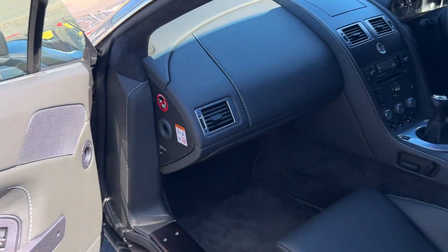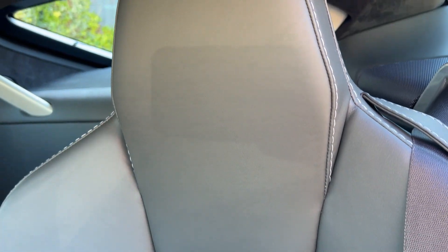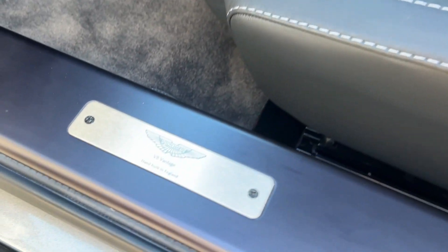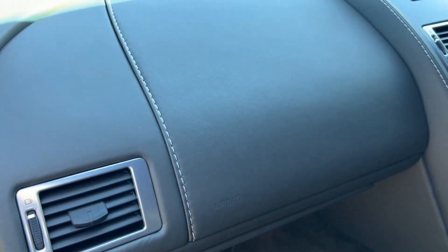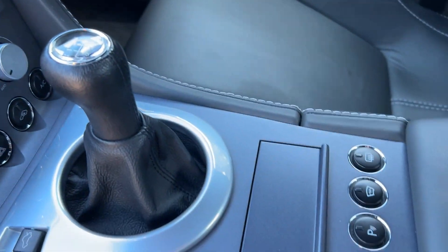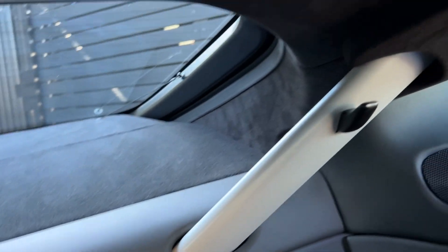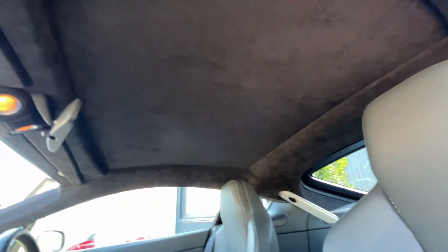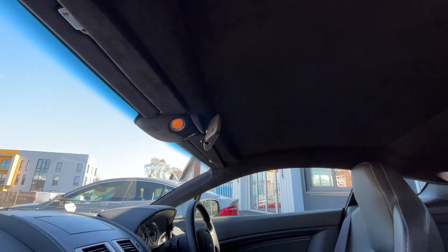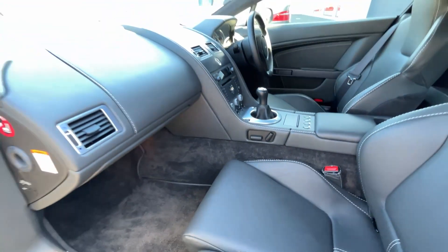The door trim is all okay, and the seats are like new. You've got these plaques either side, and one in the engine bay which I'll show you shortly. The interior is all nice — no markings at all. It's basically a brand new car from the way it looks. The headlining is all good; it's got the suede or alcantara headlining. This one is a manual, which I personally prefer.